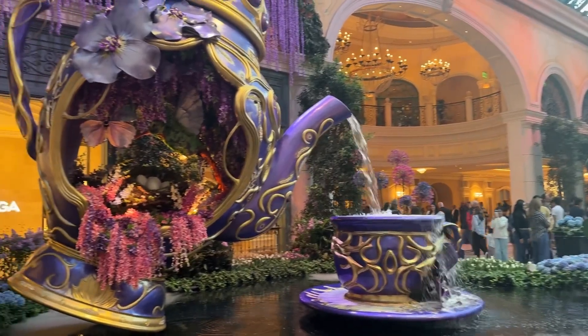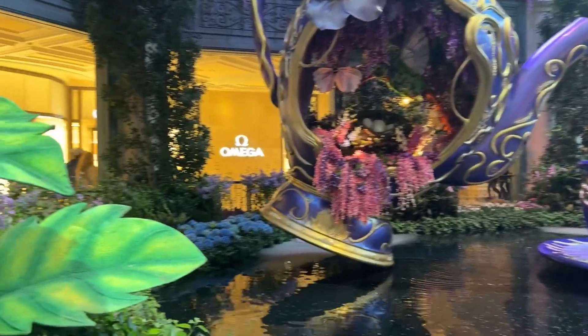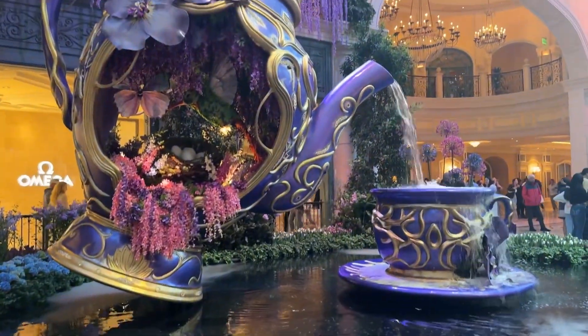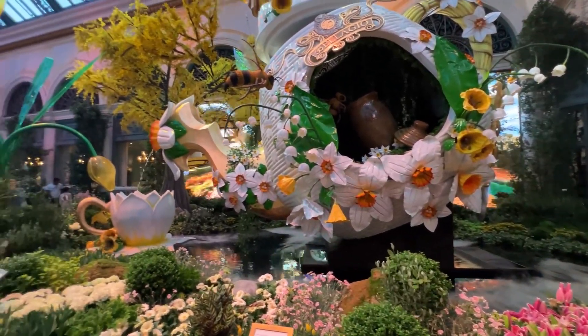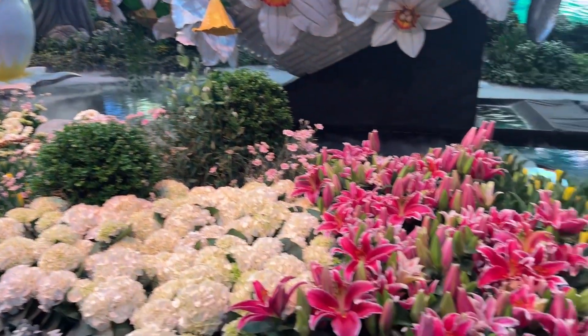Then we headed over to the Bellagio and checked out their gardens, which had a very bookish fairytale theme going on. They switch out the theme every so often, and this has probably been one of my favorites — there was something special about it that made the book girl in me happy. And it always smells so good in there.